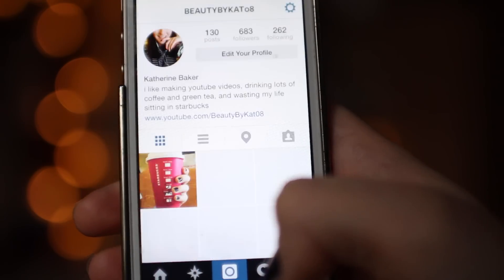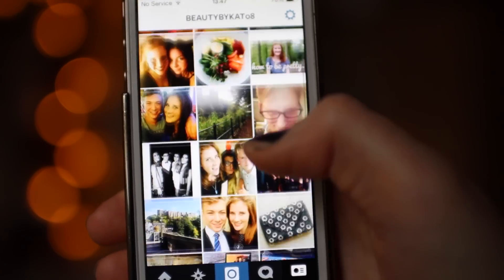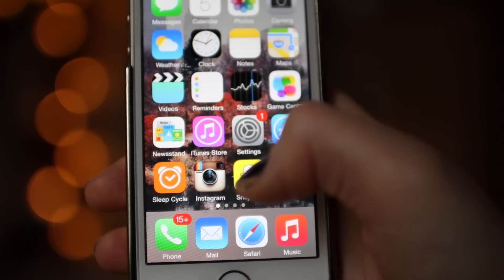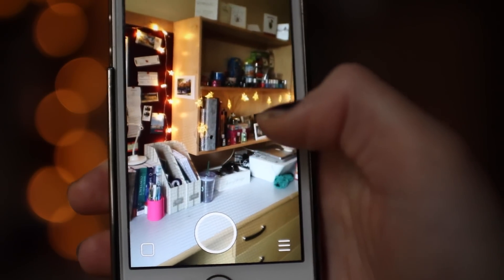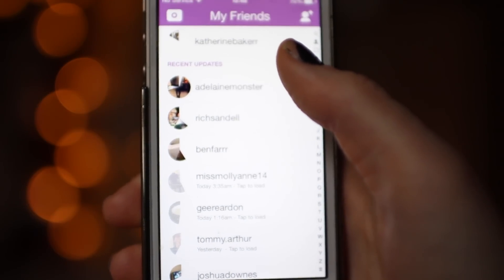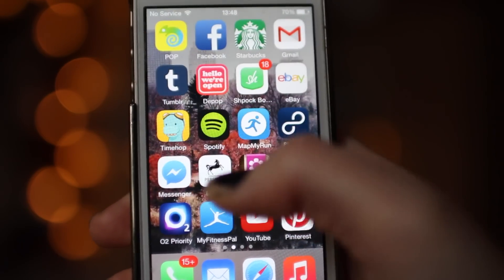Then we have Instagram — you guys obviously know what Instagram is. My Instagram is usually by Kat if you'd like to follow it, and I post on that quite regularly. Then the next app I have is Snapchat where you take photos and send them to people. My Snapchat is Catherine Baker with two R's at the end. Then my next app is Twitter, which you can follow me at — Beauty by Katoway.